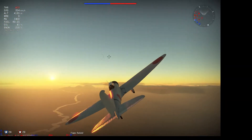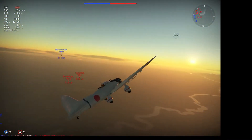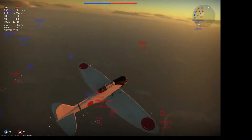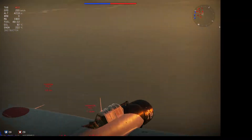In 1942, the D3A2, an improved model, was introduced. This had the more powerful Mitsubishi Kinsei 54 engine. These would make up the majority of the roughly one and a half thousand D3As built during the war.